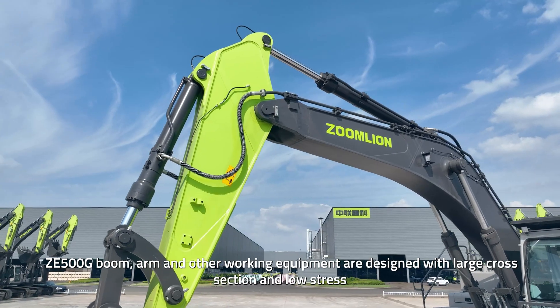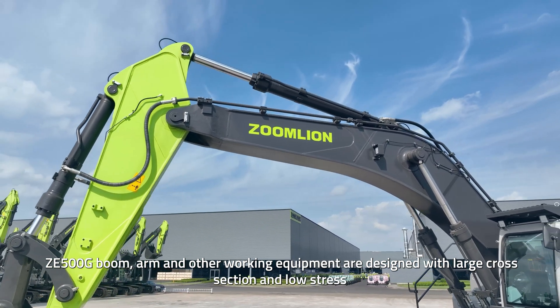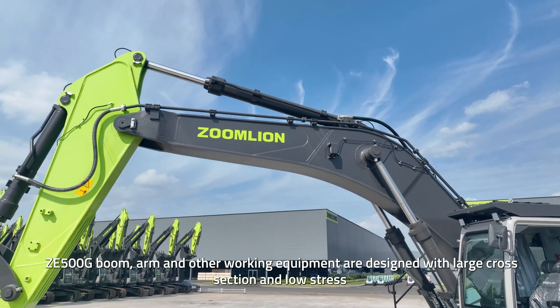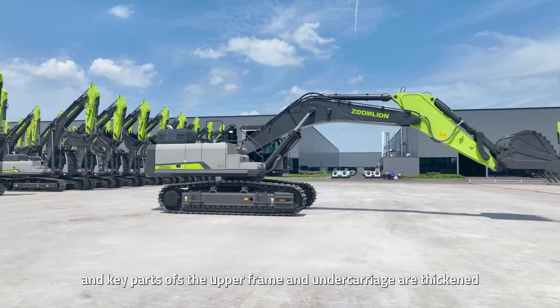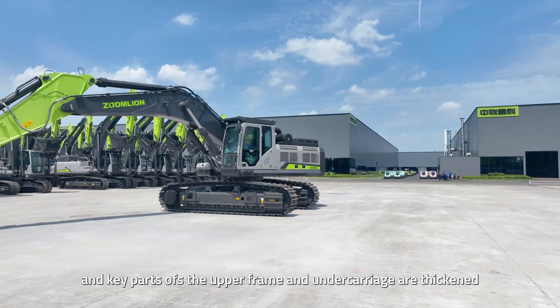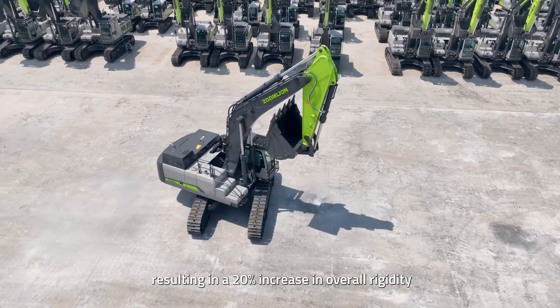In view of the heavy-duty working conditions in the mine, the ZE500G boom, arm, and other working equipment are designed with large cross-section and low stress. The high-strength undercarriage provides strong support for the excavator, and key parts of the upper frame and undercarriage are thickened, resulting in a 20% increase in overall rigidity.